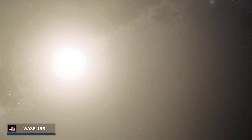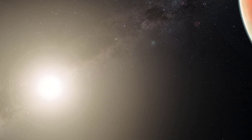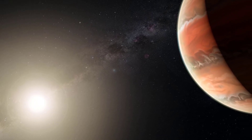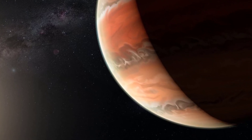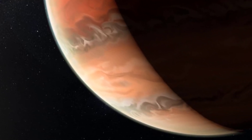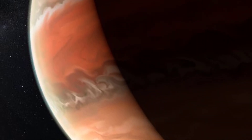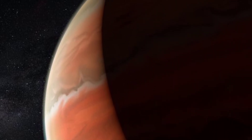Number 1 — Wasp-19b. This picture taken by Webb is that of an exoplanet named Wasp-19b. The most shocking thing about this discovery is that it has aided astronomers in becoming aware of the presence of titanium oxide in its atmosphere for the very first time. The presence of titanium oxide is beneficial in the sense that it can restrict heat from either entering or leaving the atmospheric layers.